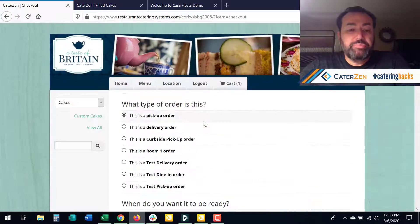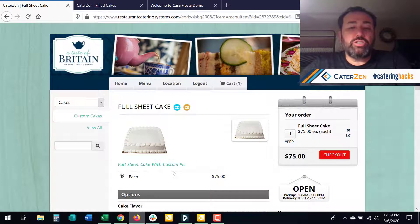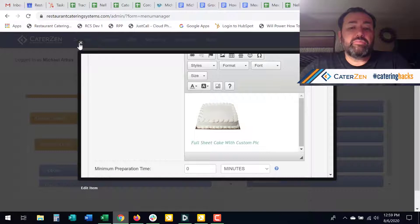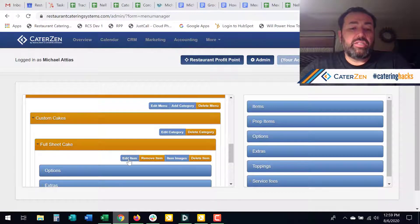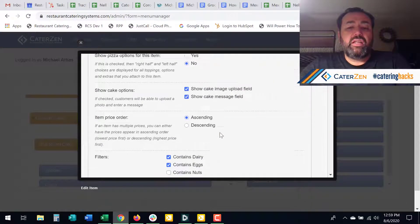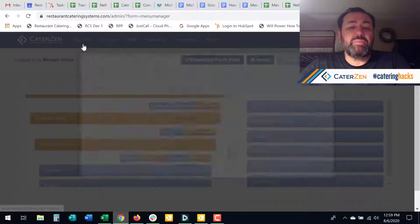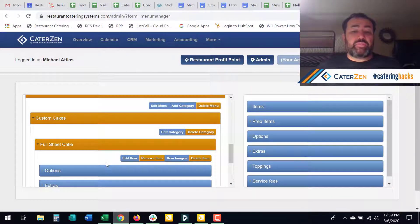The next thing that we've done that I love is the ability to do dietary restrictions. So when you hover over the circles — the colored circles with the letters — this one contains eggs, contains dairy. And if you're looking for a way to do that, you go to the item and you scroll down and all the dietary restrictions are right there. Whatever you click will show up. That doesn't apply to options, because some of our clients have five or six options for a menu item.